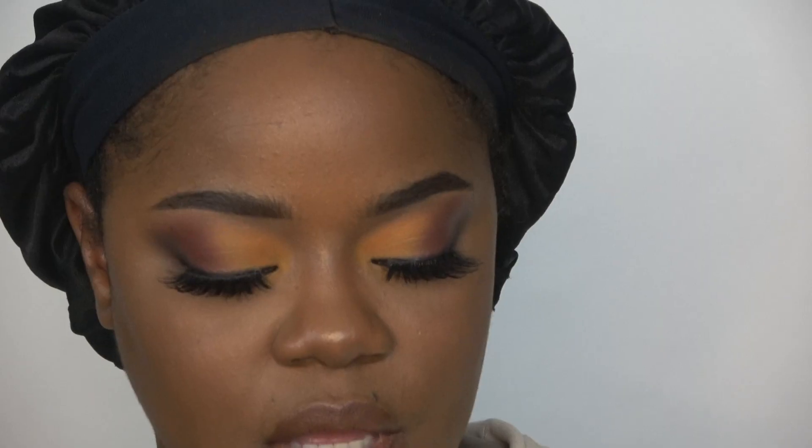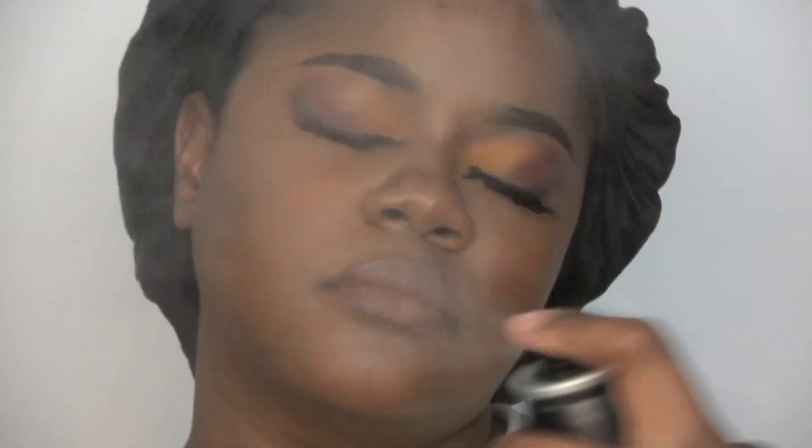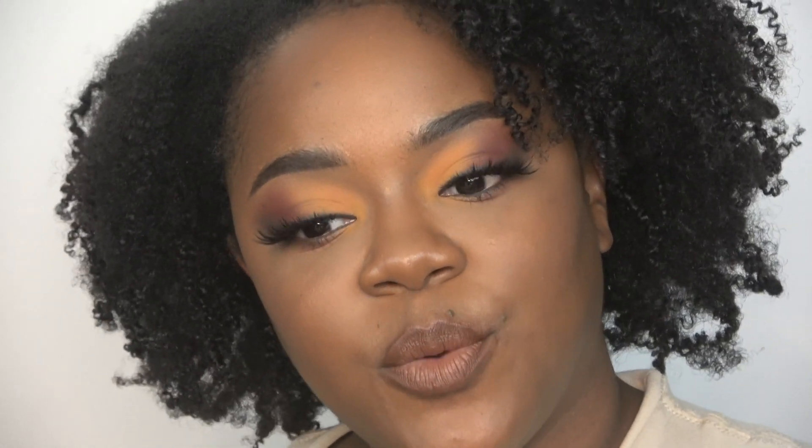To set my face I'm using the Morphe Continuous Setting Mist — lock it in. Let me take my hair down and I'll be right back. This is the finished look — what do you think, do you like it, am I cute? Thanks so much for getting ready with me! If you enjoyed this video please give me a thumbs up, share it, comment below, subscribe to my channel. Thank you so much for watching — I'll see you in the next video, bye!